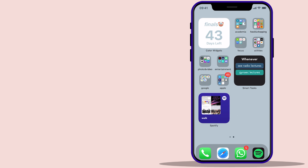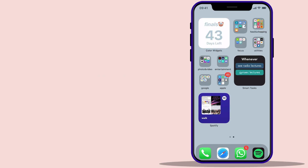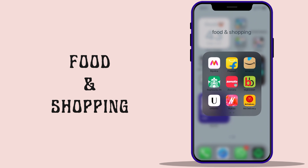On the next page we have the not-so-frequently used apps, categorized by function to minimize clutter. We have the Academia folder, which I use for education-related work like lecture videos, PDFs, notes, and online lectures.